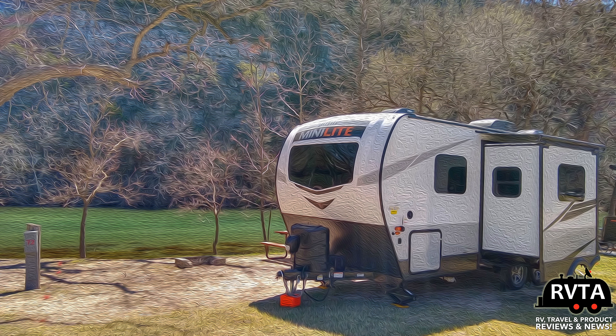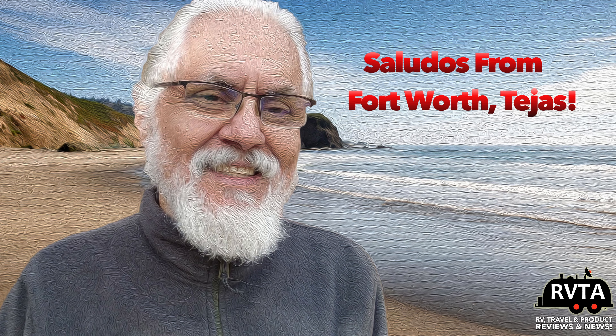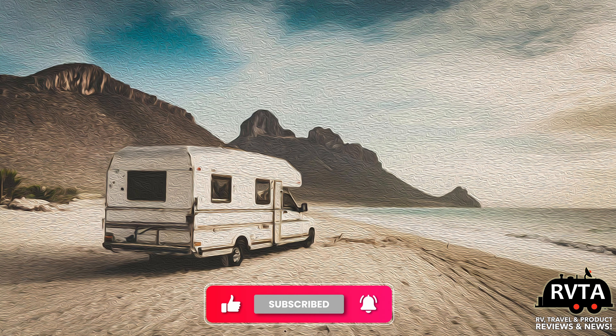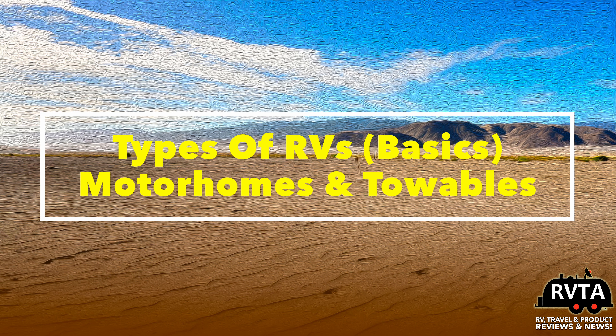Welcome to RV and Travel Adventures. My name is Jesus Manuel Menagarza. I hope you're doing super fantastic wherever you're at. Don't forget to like, subscribe, and share this video — I would greatly appreciate it. This is an introduction into types of RVs where we're going to cover the basics and only the basics. Hope you find this video valuable.